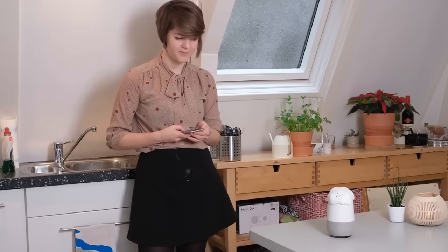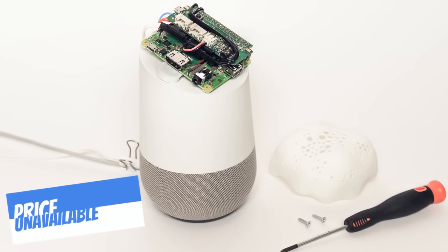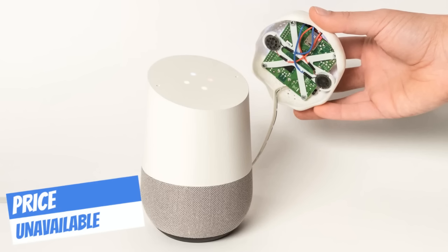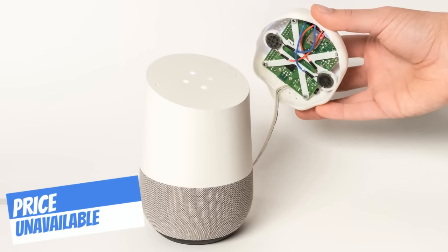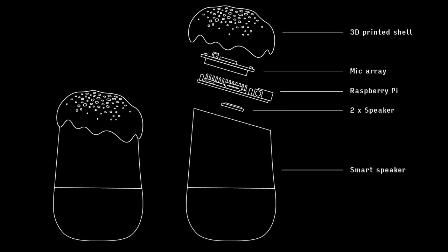Only when it hears the proper wake word will it stop the noise and activate the smart device, allowing it to work normally. This cleverly designed device is a do-it-yourself project that involves a bit of 3D printing, computer programming, and electrical engineering. The designers have linked instructions for the project on their website for those willing to give it a try.